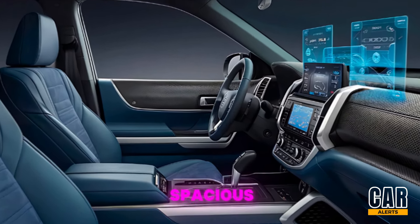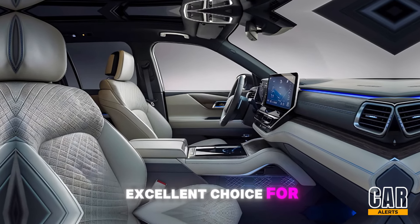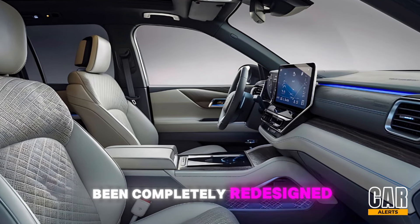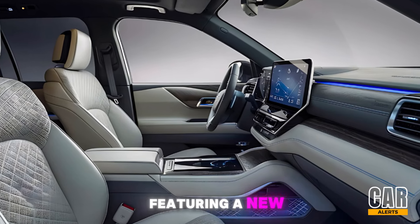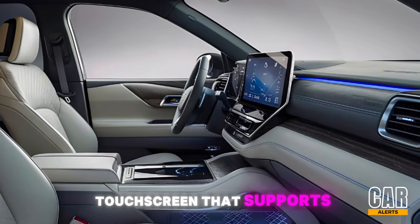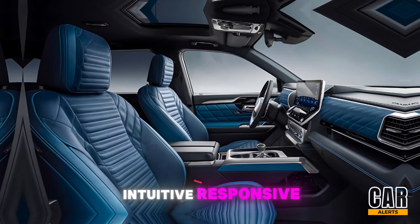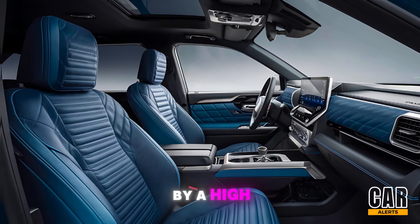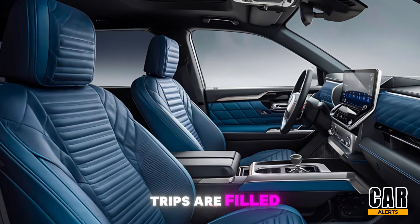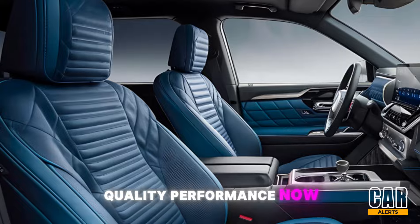Toyota has clearly focused on enhancing both comfort and usability. The cabin is spacious and can comfortably accommodate up to seven passengers, making it an excellent choice for family trips or group adventures. The dashboard has been completely redesigned, featuring a new 12.3-inch infotainment touchscreen that supports Apple CarPlay and Android Auto. The screen is intuitive and responsive, complemented by a high-quality 10-speaker JBL sound system, ensuring your road trips are filled with your favorite tunes in crystal-clear quality.